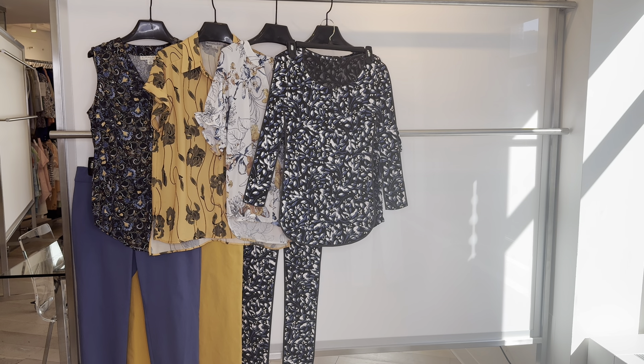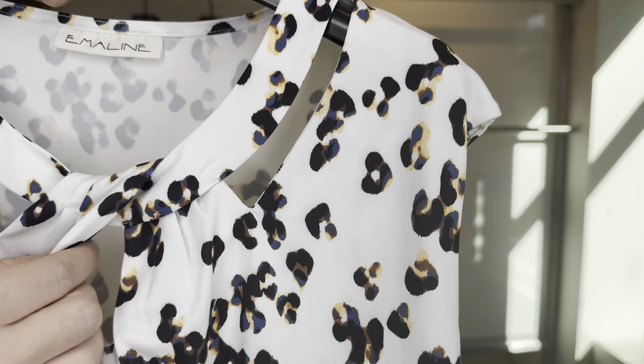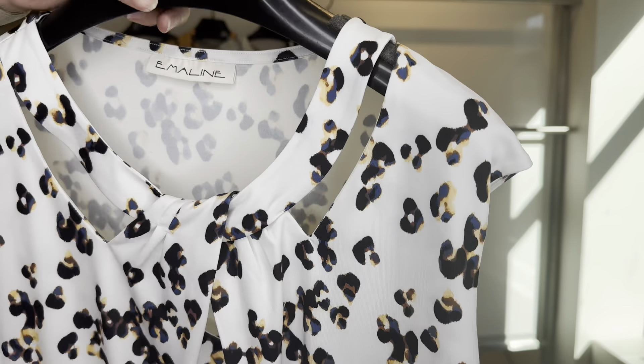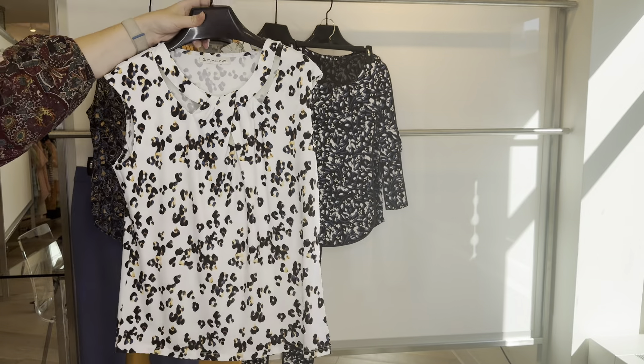The 6-4-552 is up next, which is an animal print. You have a cute neckline detail with a bit of a cutout — a really pretty top. The 6-4-552 is $15.84 and retails at $48.